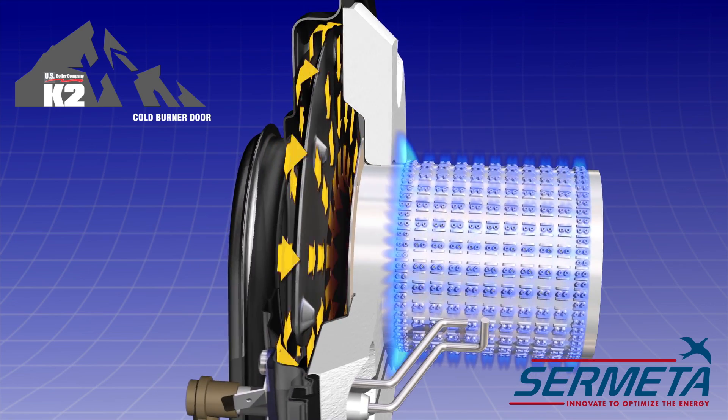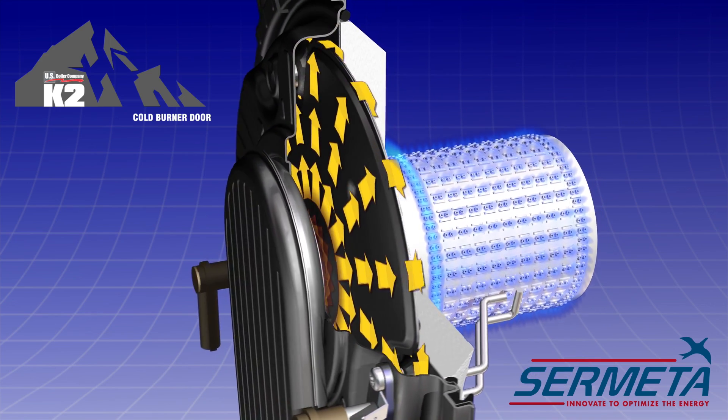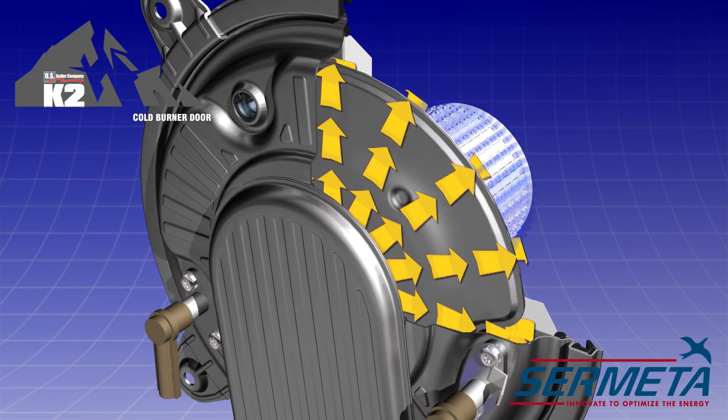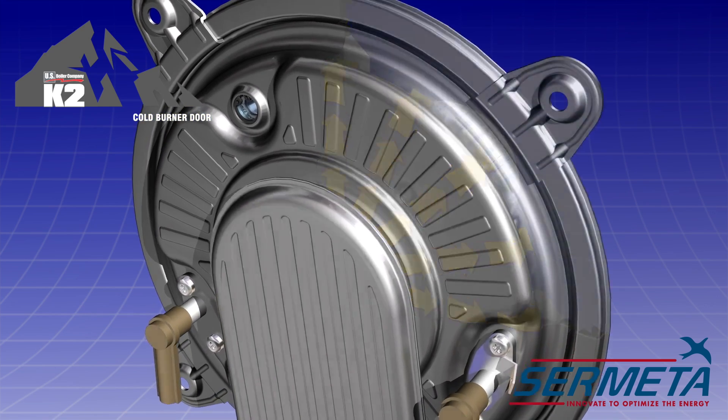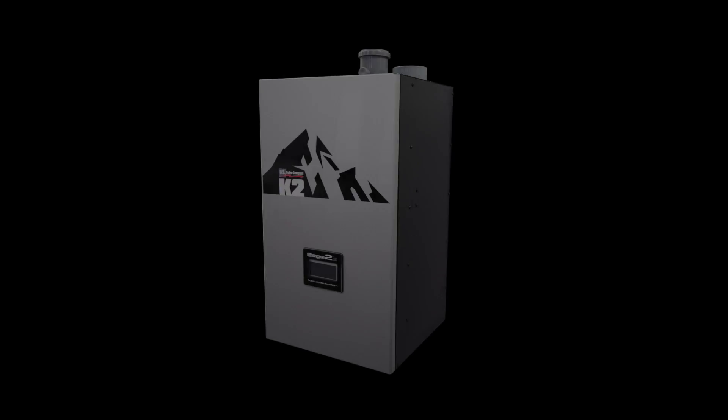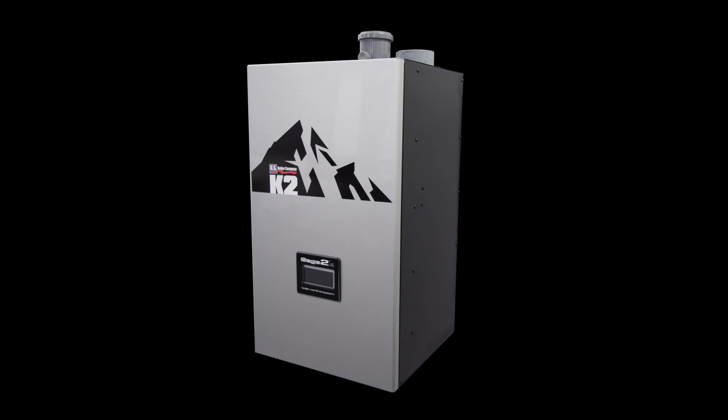The K2 heat exchanger with the cold burner door helps maximize installer safety, installation speed, and convenience, along with superior energy savings. It's available on all sizes of K2 boilers. The K2 truly is the boiler design with you in mind.